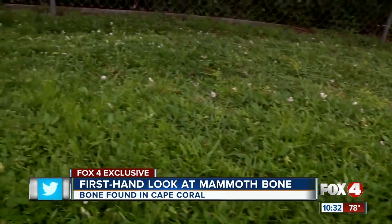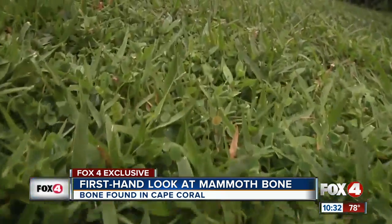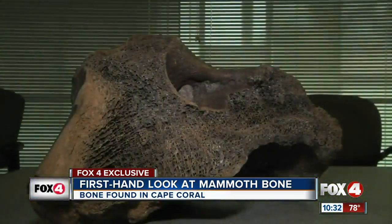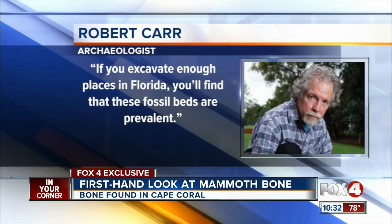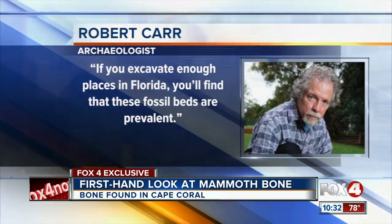So while you might not find a fossil of an extinct mammal digging through your backyard tonight, Carr believes plenty more archaeological wonders lie deep underground. If you excavate enough places in Florida, you'll find that these fossil beds are prevalent.